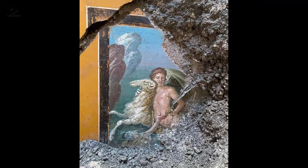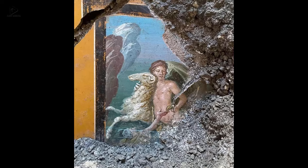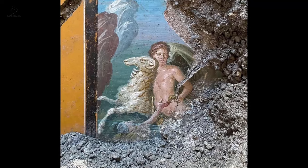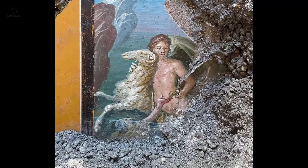Six: In a new discovery in Pompeii, decorated house walls were uncovered. According to researchers, this fresco depicts a tragic mythological scene depicting the brothers Phrixus and Helle.